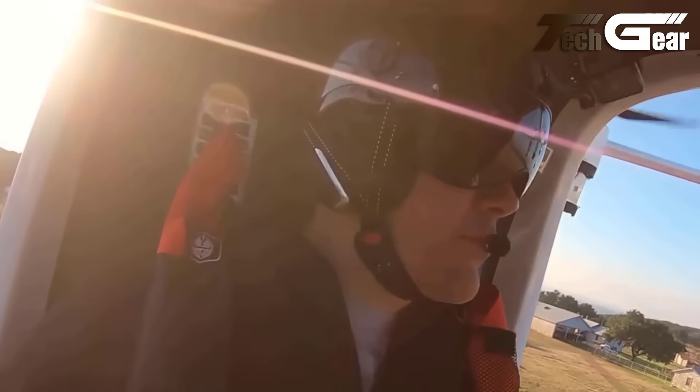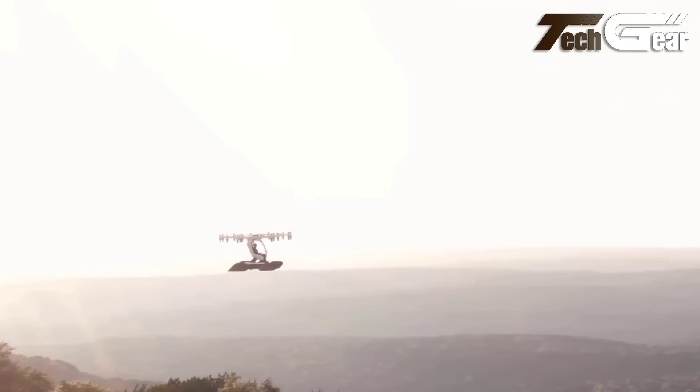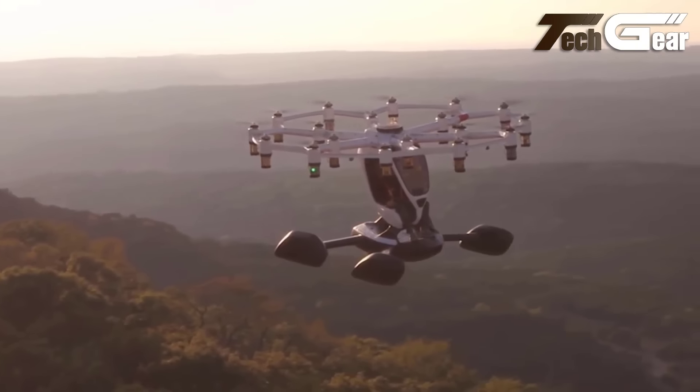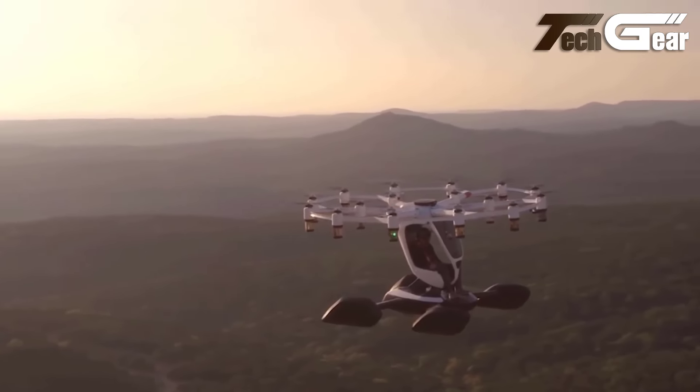Its design includes a canopy for panoramic views and enhanced safety, with the addition of an emergency ballistic parachute. With a payload capacity of 250 pounds and improved performance over its predecessors, the Blackfly V3 is a groundbreaking personal aircraft for the future of aviation.